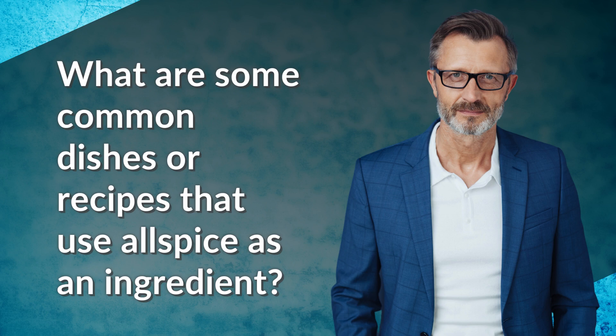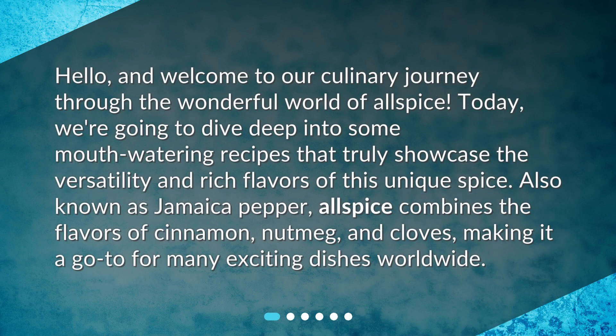What are some common dishes or recipes that use allspice as an ingredient? Hello and welcome to our culinary journey through the wonderful world of allspice. Today we're going to dive deep into some mouth-watering recipes that truly showcase the versatility and rich flavors of this unique spice. Also known as Jamaica pepper, allspice combines the flavors of cinnamon, nutmeg, and cloves.